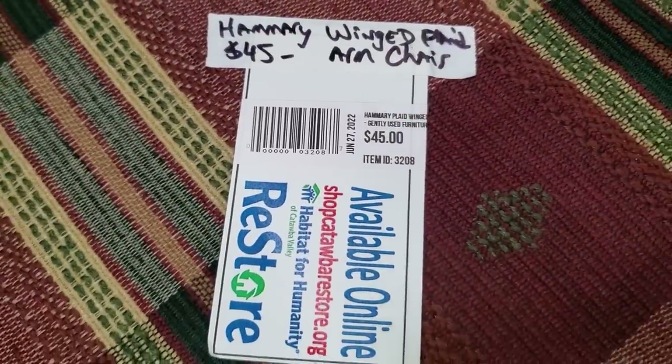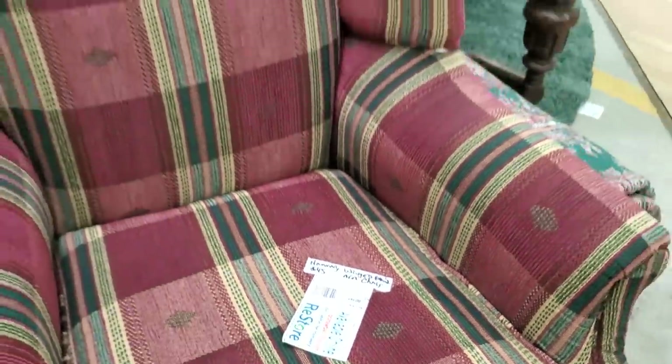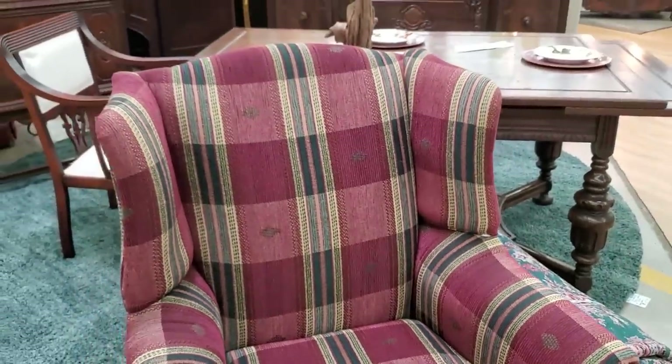I love this little wingback chair — for $45 you could get this cute chair. I love all the colors in it, and it looked like it was in really good condition.